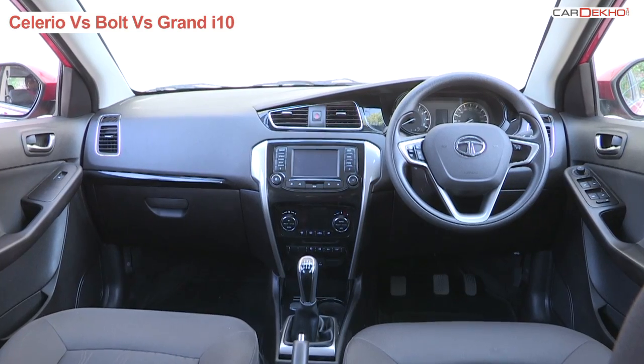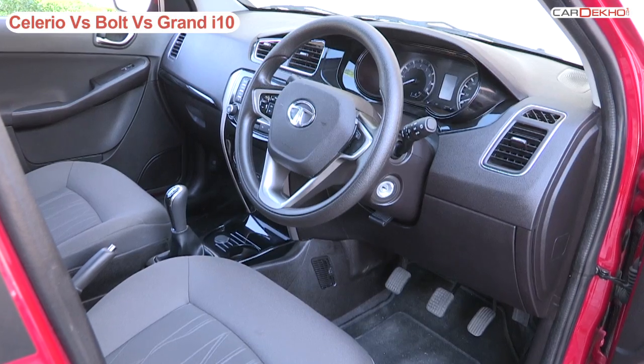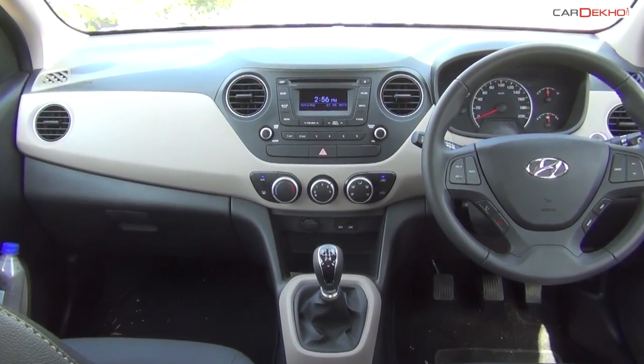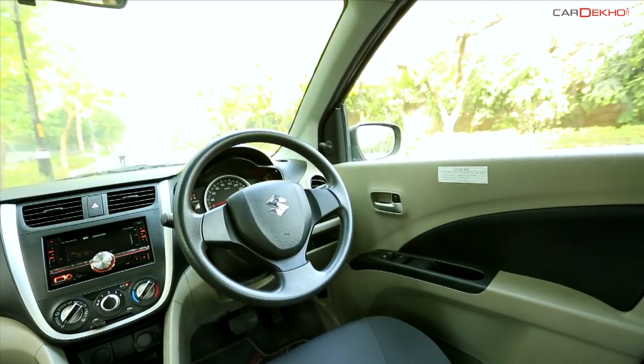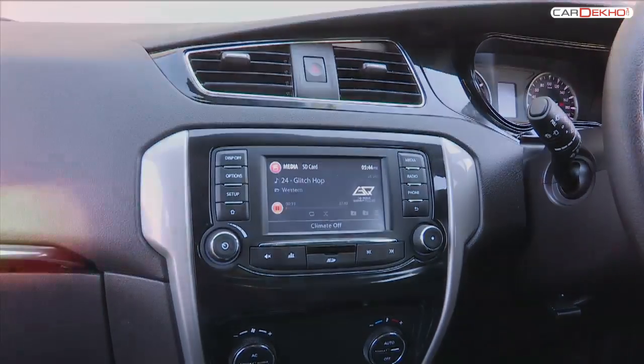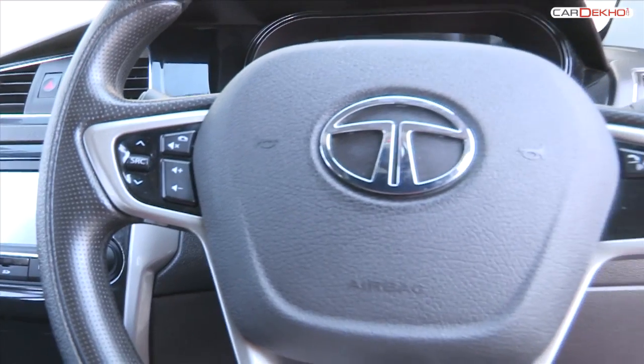The interiors of the Bolt are inspired from the Zest. All-black interiors is a good break from the usual beige and black interior of the Grand i10 and the beige and grey of the Celerio. The plastic used and the fit and finish of the Bolt is good too. It now seems at par with the competition, unlike previous Tata products.